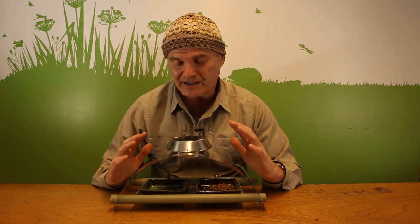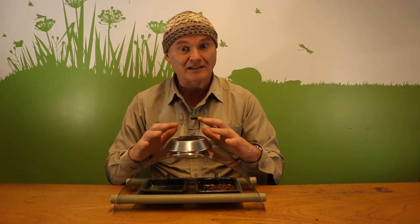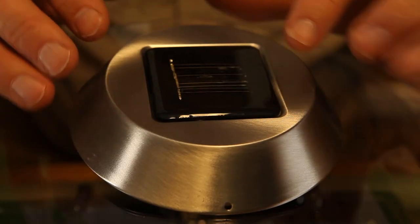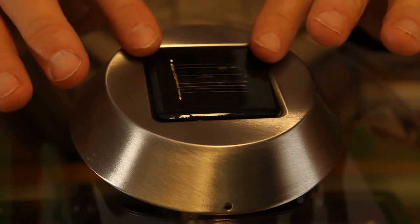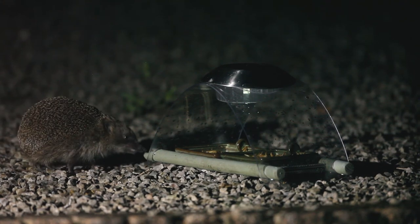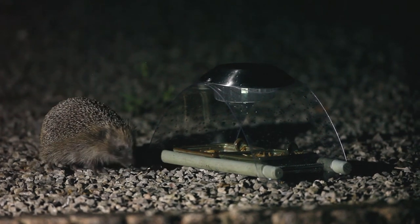What makes it unique is that it comes with a light fitted. The light is charged with a little solar panel. It's an LED light. It switches on when it gets dark, switches off when it gets light, and it means that when you look out into the gleam of your garden you can see the hedgehogs as they come and feed.